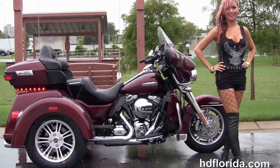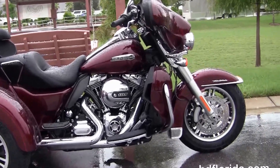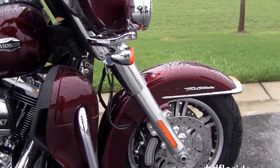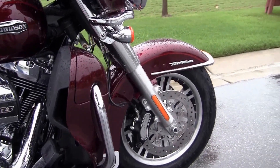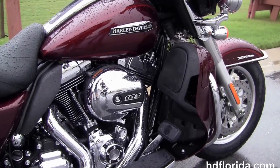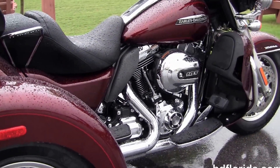This Tri-Glide starts out front with the lengthy, raked-out 49mm front forks. It's got a steering dampener for added stability. We've got stylized rotors and six-piston Brembo calipers. The chrome trim low-profile front fender, and the color-matched lower fairings that house the radiators and fans for the twin-cooled high-output 1690cc Twin Cam engine.